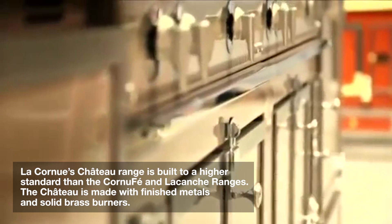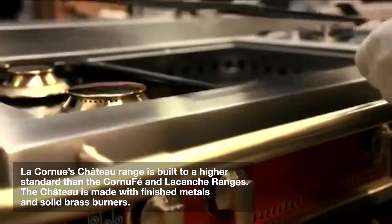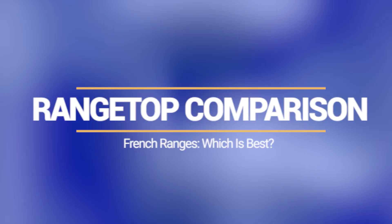La Cornufay is built to a higher standard using finished metal versus regular stainless for the other two — it's noticeable when you look at the range and open the door. Chateaus are also equipped with solid brass burners for longevity versus brass and metal for the other two. It is manufactured to a higher standard than any other appliance. However, at $36,000 plus for a 36-inch, you should expect a much better product. The range top comes in two configurations: all gas with a center 17,000 BTU burner, or all induction.